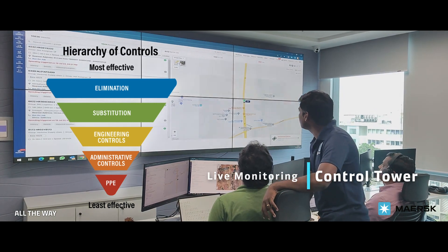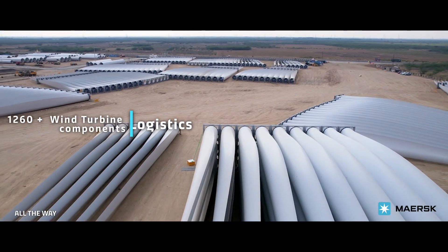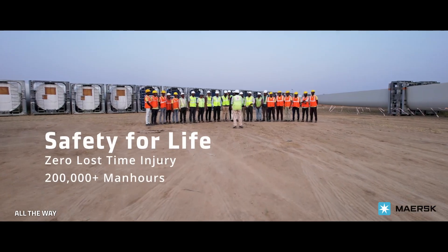As a result, we have transported 1,260 wind turbine components, traveling 2.7 million miles, with an impressive zero lost-time injury record, for a total of 200,000 man-hours and counting on this project.